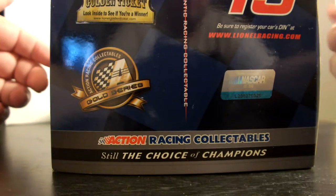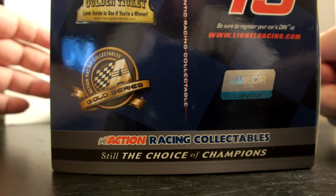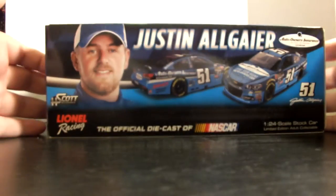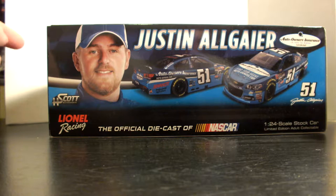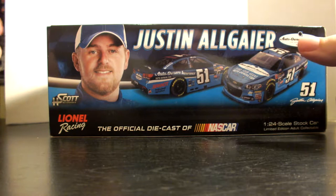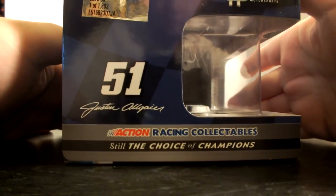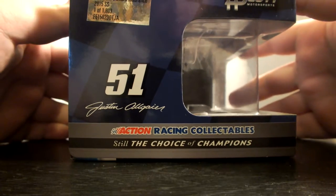Inside the box we have a 2015 NASCAR hologram golden ticket sticker — this is part of the gold series, being that it is a promo car. That's Action Racing Collectible, still the choice of champions. The back of the box features the same profile pic, HScott Motorsports, Lionel Racing, 1:24 scale stock car, limited edition adult collectible, number 51, Justin Allgaier, Auto Owners Insurance logo, and an artist rendering of the front and rear of the diecast. One end features the number 51, Justin Allgaier, Action Racing Collectible, HScott Motorsports, and the silver tag.